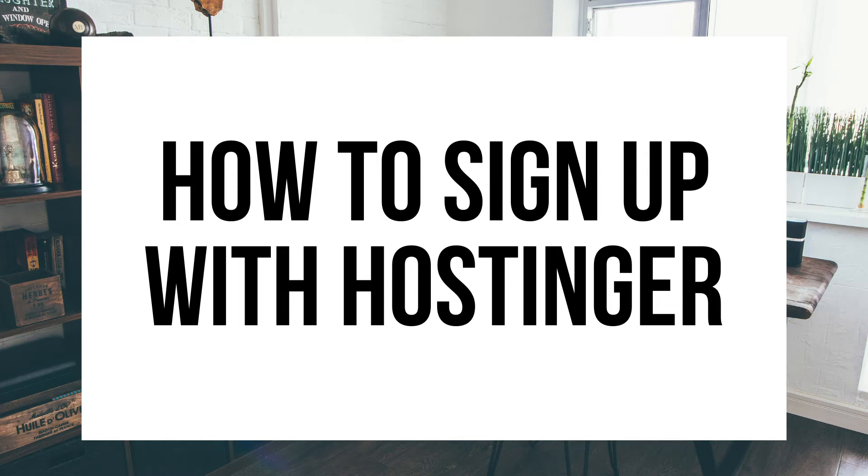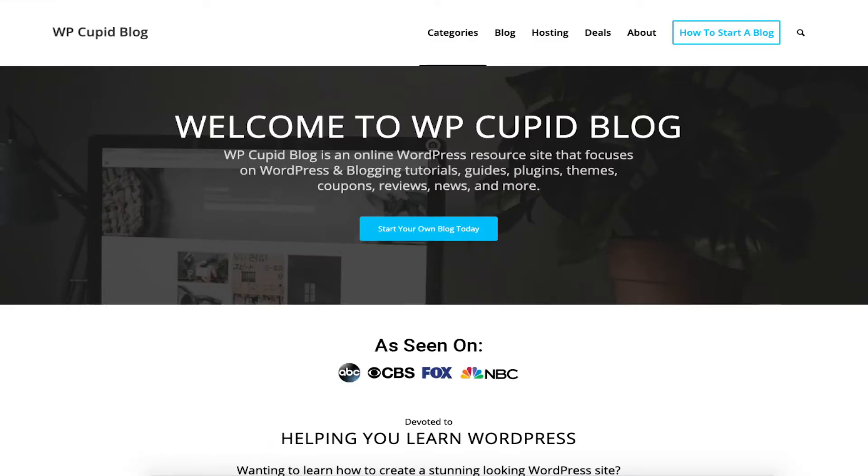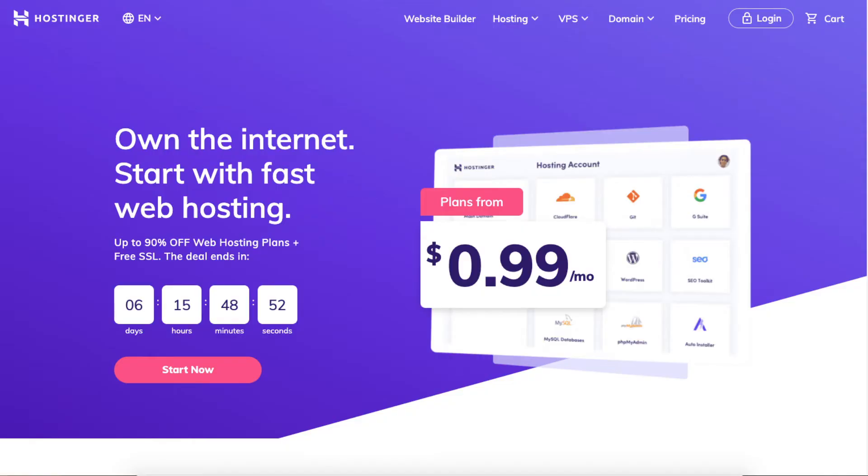Looking to sign up with Hostinger but need help doing so? This Hostinger signup tutorial will be perfect to follow along with. Hey guys, Brian with WP Cupid Blog, and today I'm going to be going over how to sign up with Hostinger step by step.